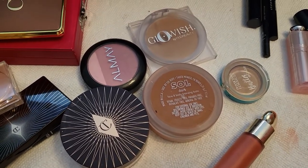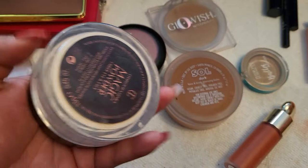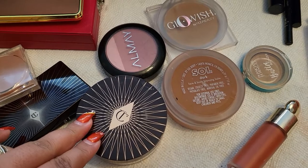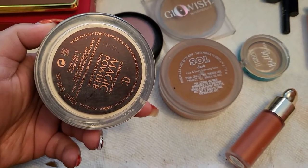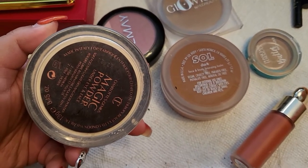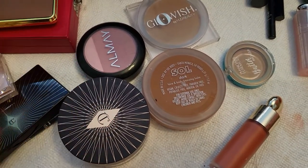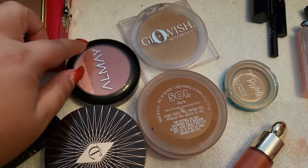Now let's talk about the blush and bronzer. I had this one from Charlotte Tilbury — the magic powder for under eye and face. This one did not work great for me this week, especially for my under eyes. It kind of made my eyes look a little cracking. My lines are getting a little more defined so I'm not sure if it's that or the makeup. For the entire face it wasn't a problem, but for my under eyes it was a little too much. I do like it overall though.